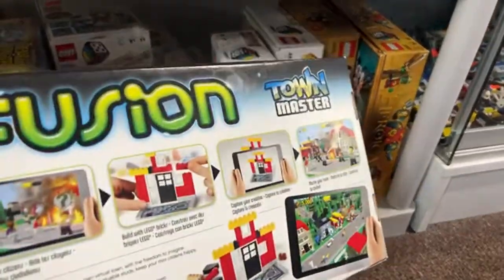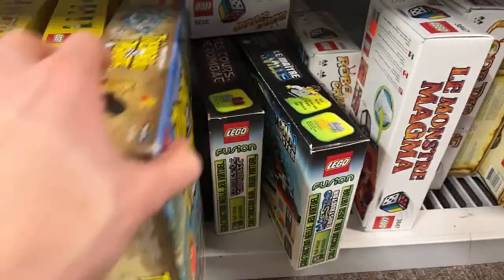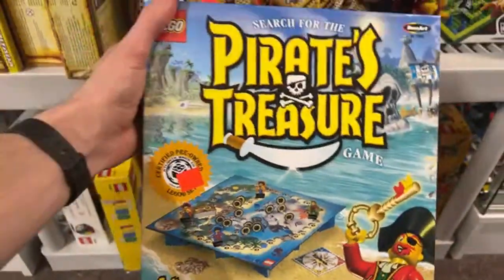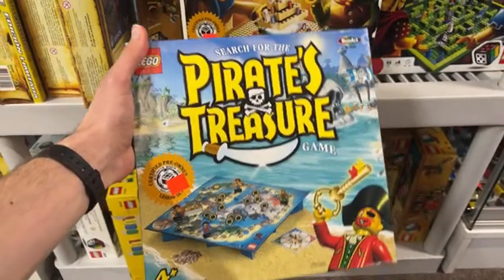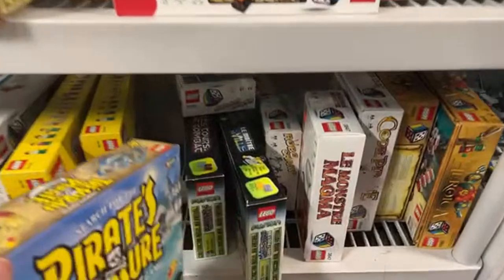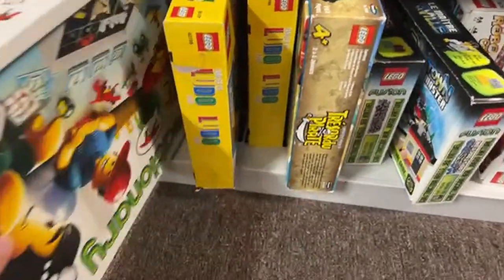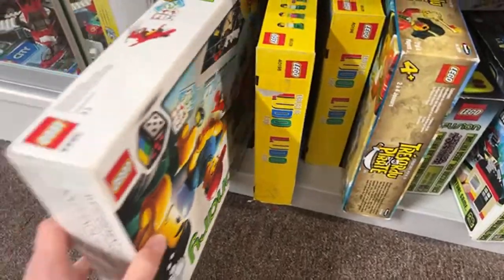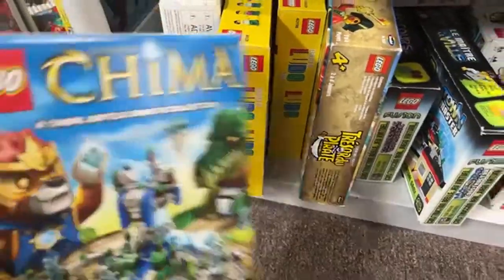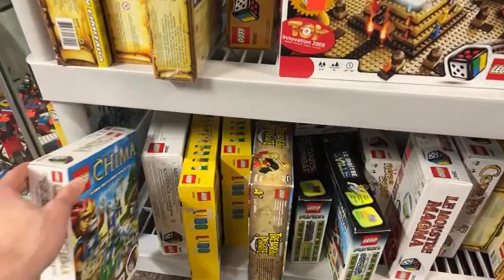There's Lego Fusion — that was a strange choice. There's an old Ford Juniors Pirates Treasure game that looks a little cursed. We've got a number of weird board game items. There's Creationary, which is a bit more doable — more hands-on. Also a Chima board game.